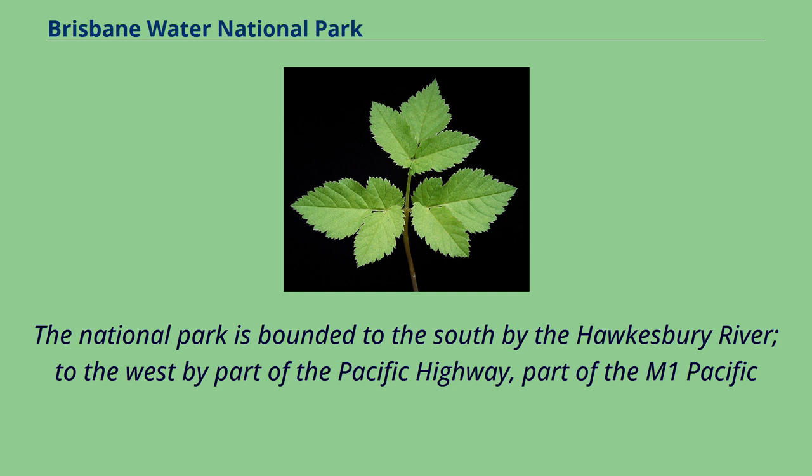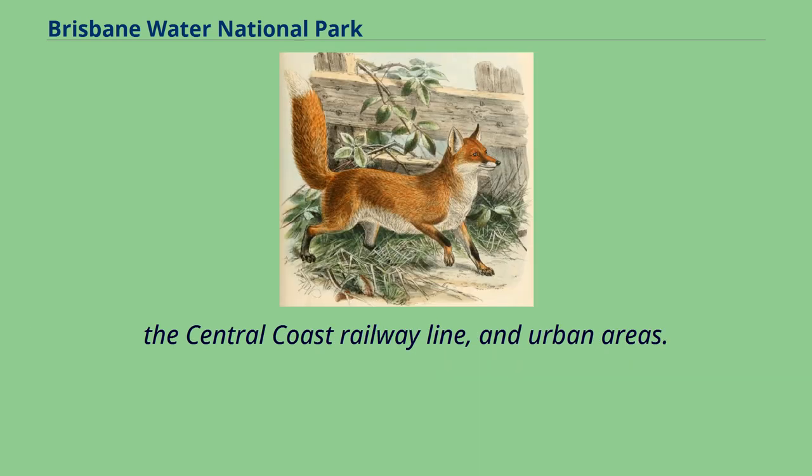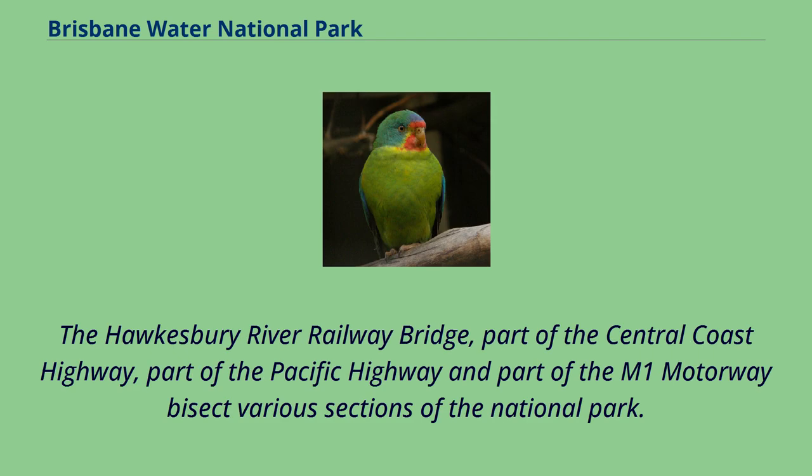The National Park is bounded to the south by the Hawkesbury River, to the west by part of the Pacific Highway, part of the M1 Pacific Motorway, and Peet's Ridge Road, with the latter also forming the northern boundary, and to the east by Brisbane Water, the Central Coast Railway line, and urban areas. The Hawkesbury River Railway Bridge, part of the Central Coast Highway, part of the Pacific Highway, and part of the M1 Motorway bisect various sections of the National Park.